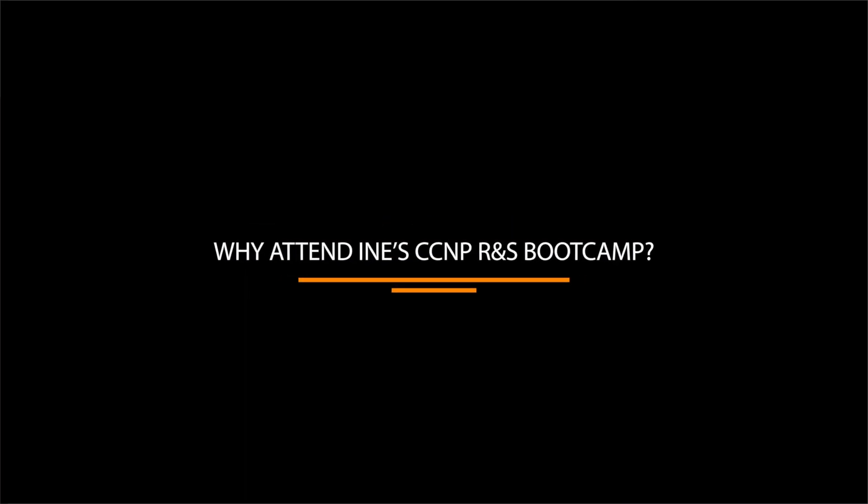Hello, my name is Keith Bogart and I'm one of the instructors here at I&E. If you're watching this video, it's because you're thinking of pursuing our CCNP Routing and Switching Bootcamp and you have some questions. Let's start with the most important question: why should you attend I&E's CCNP Routing and Switching Bootcamp?